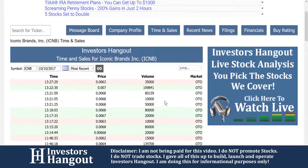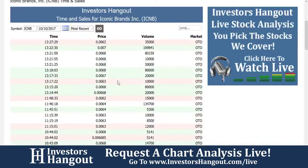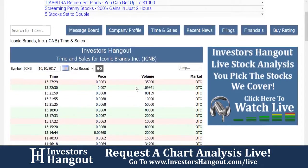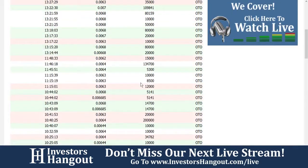Alright, gonna be taking a look at ICNB right now, currently traded at $0.0063. If I jump into the time and sales over here on Investors Hangout, looks like a lot of buys are starting to pick back up into this one. A few walls here on the bid — walls on the ask as well.